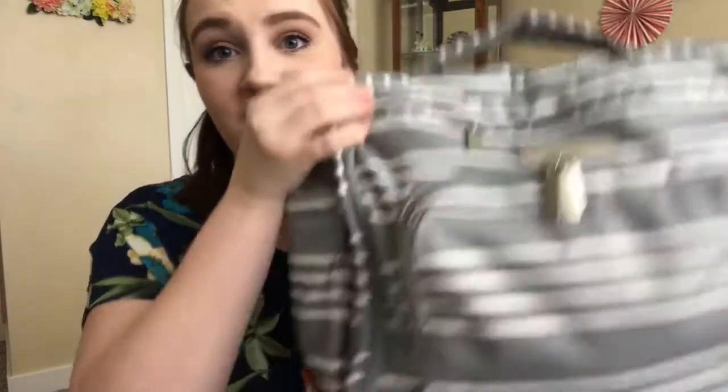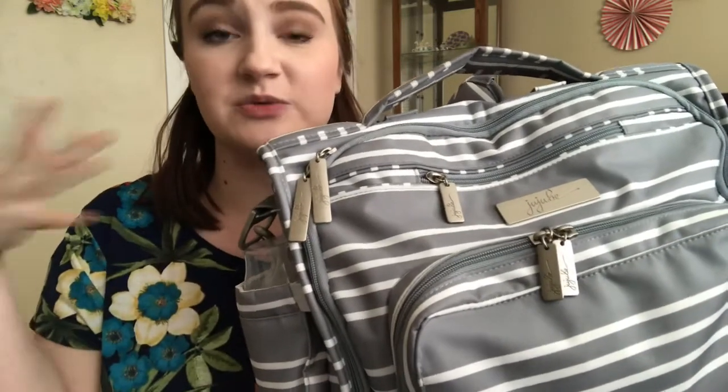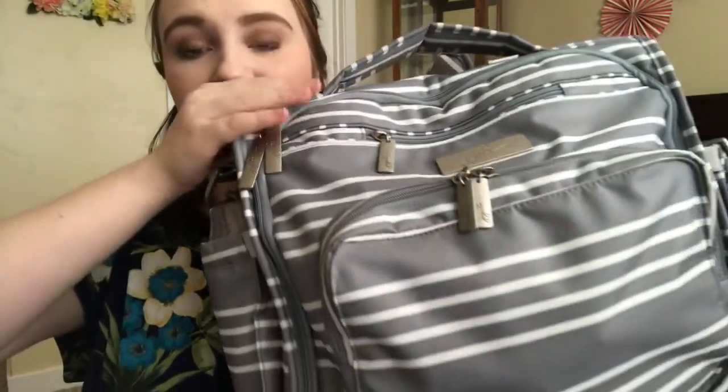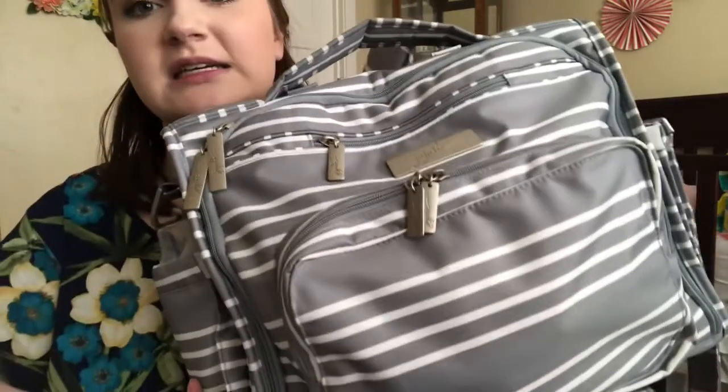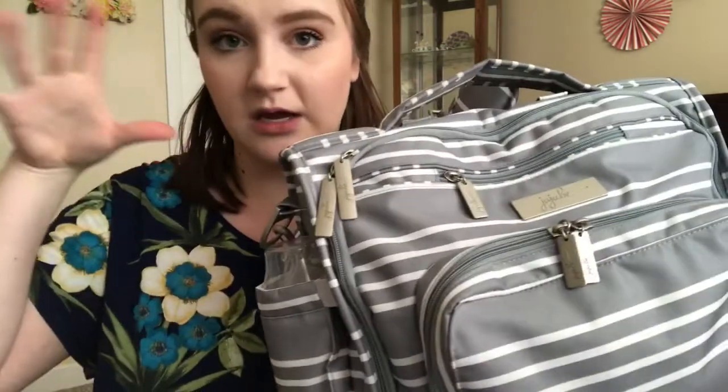The biggest and most expensive item that I was lusting after because of YouTube is hands down the Jujubee BFF diaper bag. I have mentioned this bag in tons of videos — in some pregnancy update videos and also in my hospital bag videos. This is the baby's diaper bag. I believe this print is called East Hampton or something like that. And I am planning on doing a full review of the diaper bag coming up here in the future. This bag is around $200.